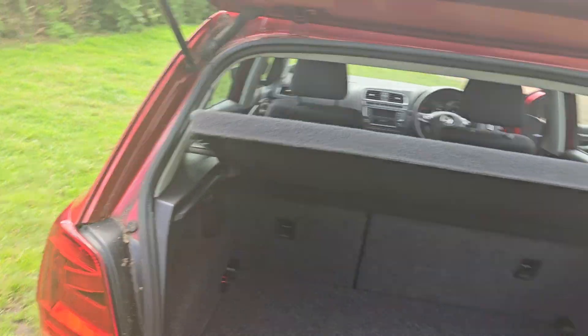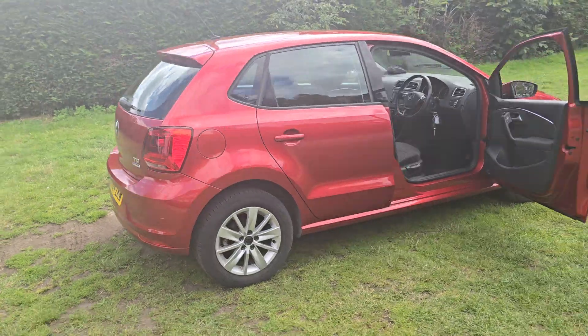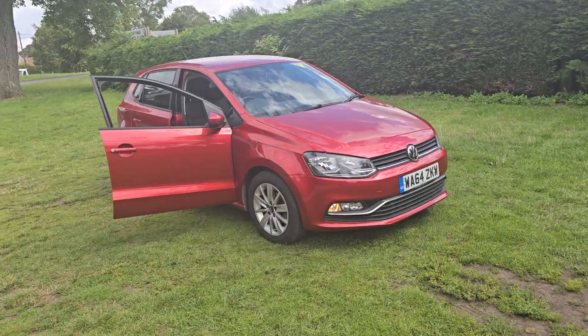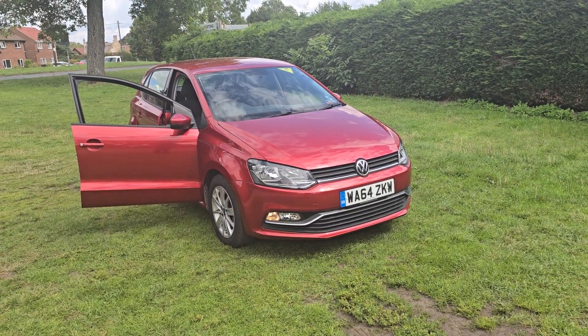So there we go — that's the Volkswagen Polo, it's a TSI. If you would like more information or would like to arrange a viewing, please feel free to give us a ring on 01842 812 988 and ask for either myself, Simon or Ben. Thanks very much for watching.